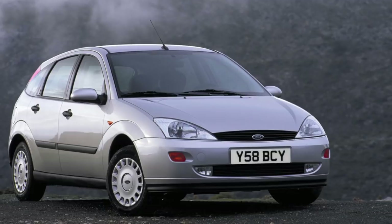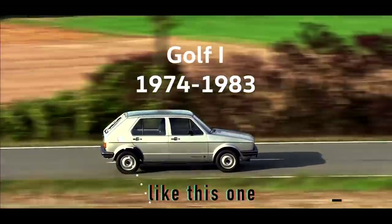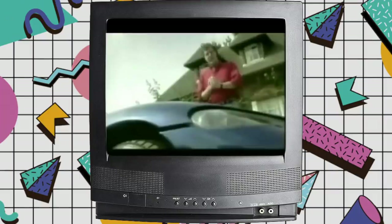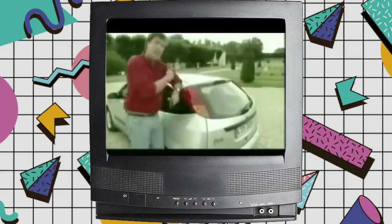When the first Focus replaced the Ford Escort in 1998, it was genuinely revolutionary. There'd obviously been hatchbacks before, but the way the Focus approached the details was groundbreaking — the little thoughtful things that actually make living with a car easy. A remote control device for undoing the boot, child locks which need a key to operate them, tail lights way up high so following traffic can see them more easily.